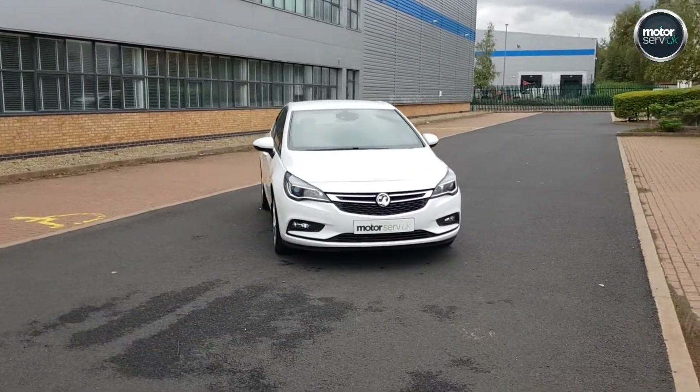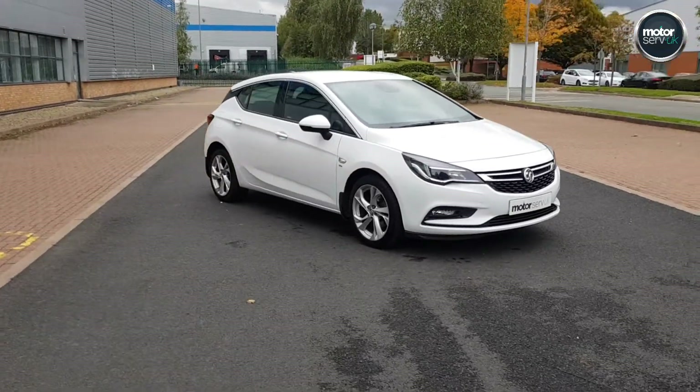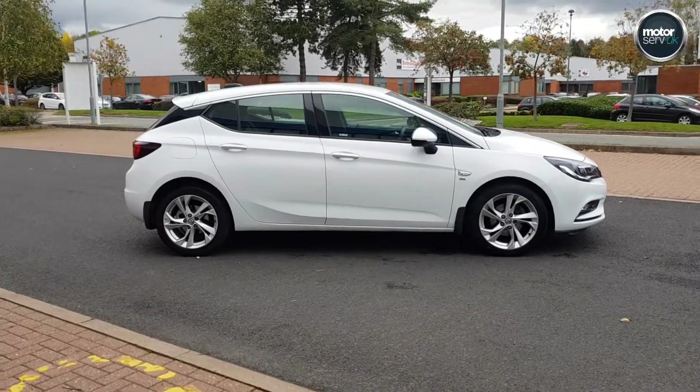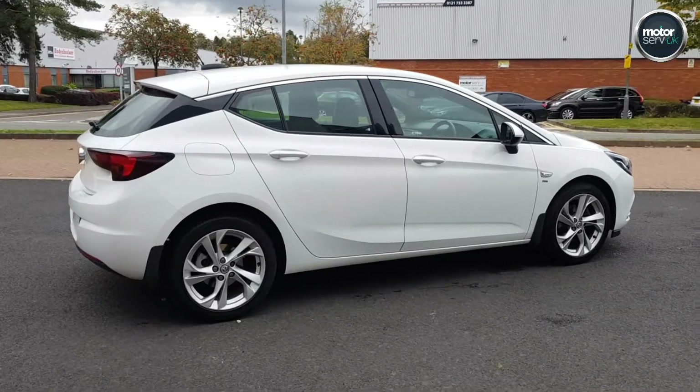Hi, it's Simon from Motorserver UK here. I've got a video for you for this fantastic Vauxhall Astra. It's the 1.0L SRI Ecoflex, 5 door. 1.0L turbo, so it definitely doesn't feel underpowered.